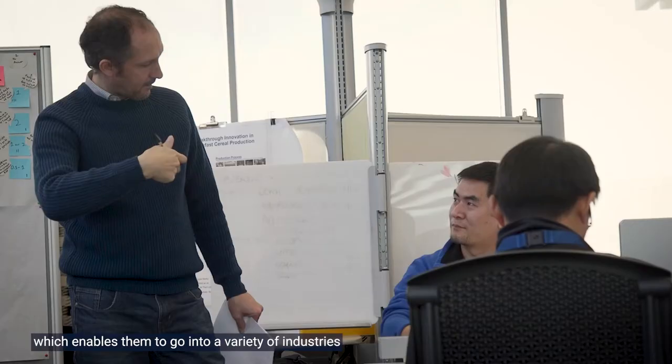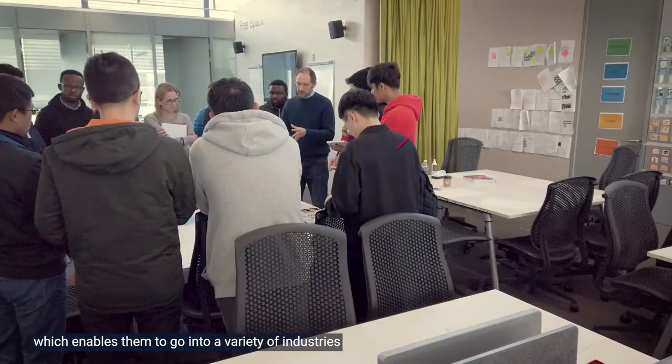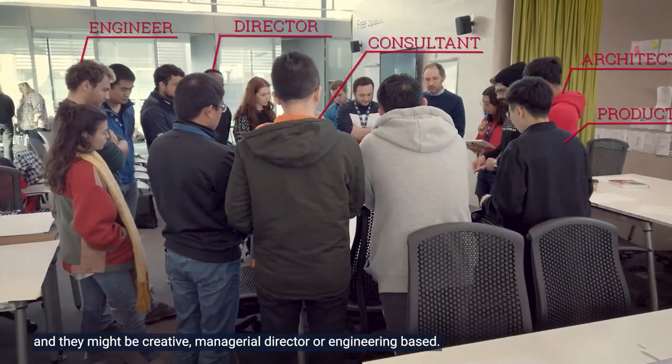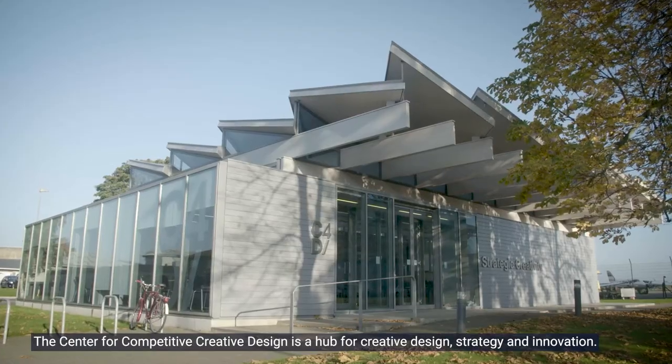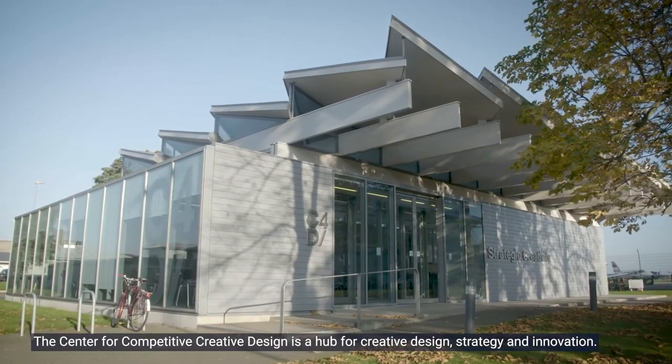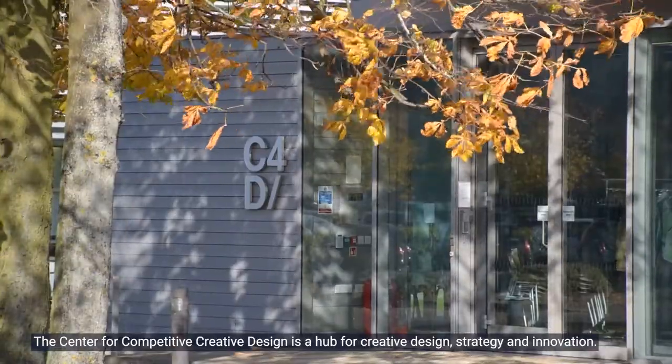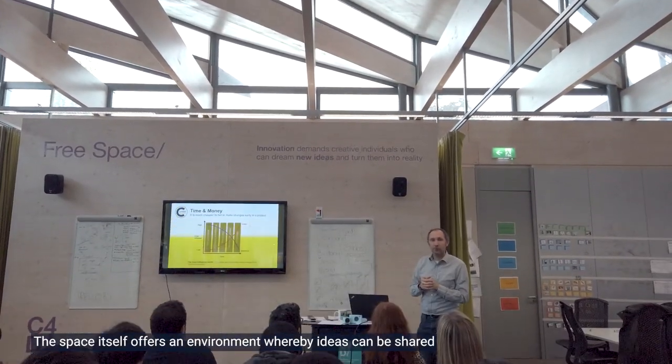The design thinking course provides students with a highly transferable skill set which enables them to go into a variety of industries — whether creative, managerial, directorial, or engineering based. The Centre for Competitive Creative Design is a hub for creative design strategy and innovation.